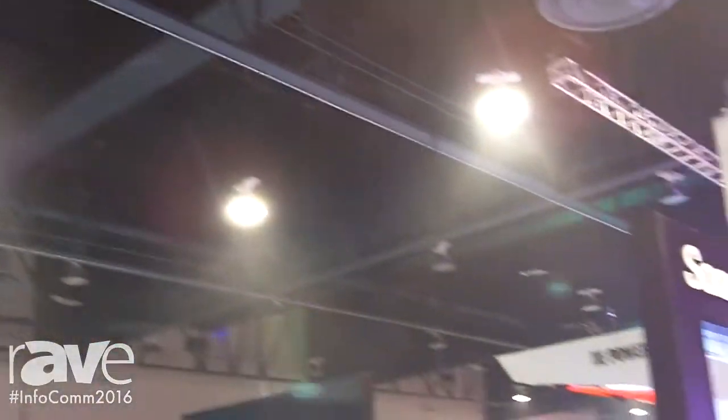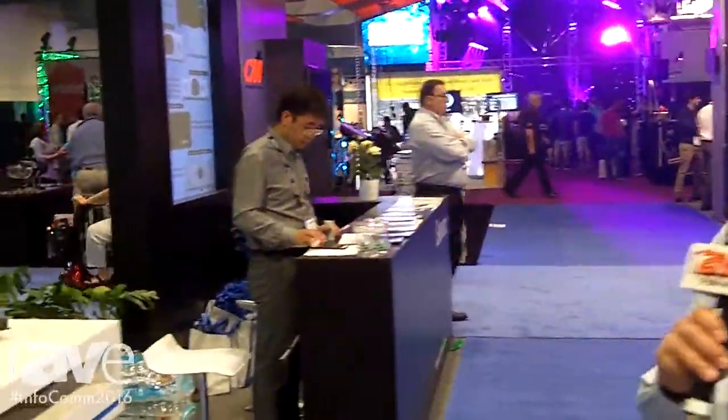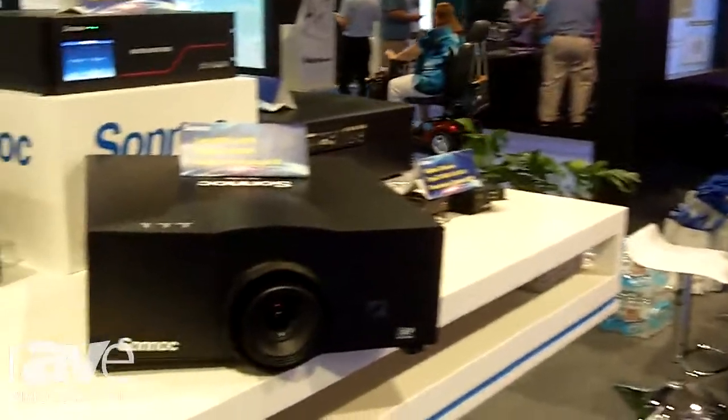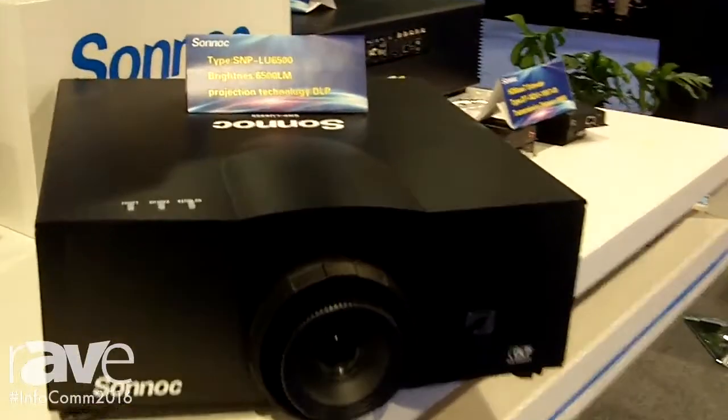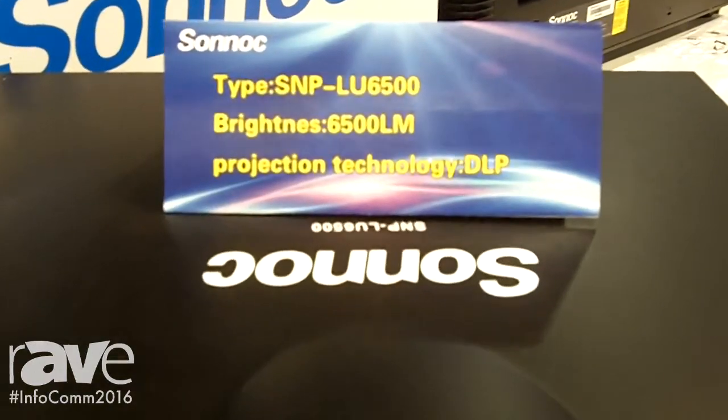Hi, my name is David. I'm here at the Sonoc booth — we're at booth number C5856. We have our latest projector that came out just a few months ago. It's the LU6500 and LW6500.